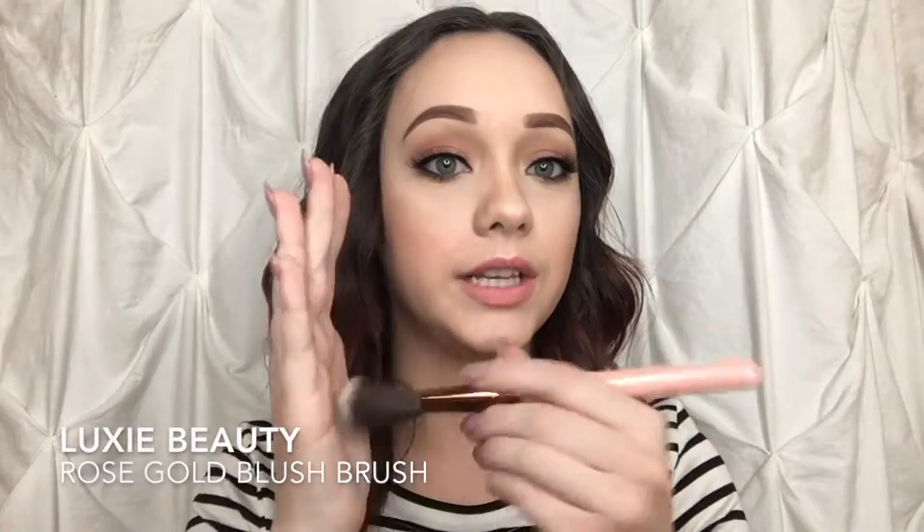And the last thing we have in the Ipsy bag for February is this Luxie brush. This brush is really soft and perfect — I think it's perfect for contouring or even applying blush. It's just my aesthetic; I love anything rose gold or pastel pink. This is just like my vintage vibes. I love it so much.